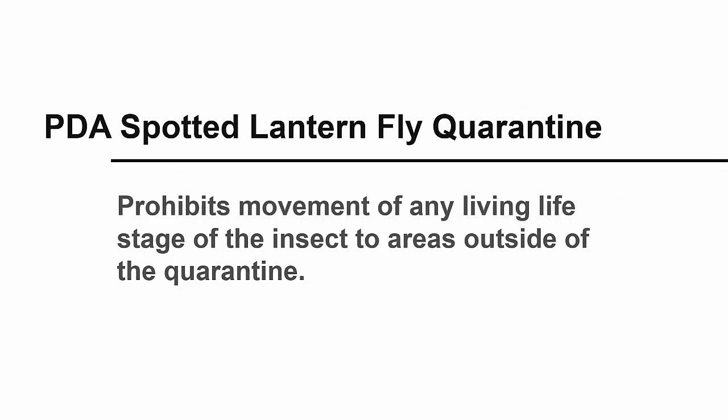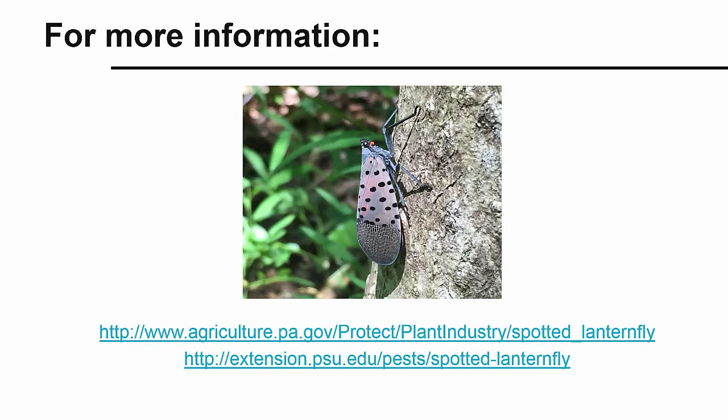PDA has enacted a quarantine order that prohibits movement of any living life stage of this insect to areas outside of the quarantine area. Movement of mated females or viable egg masses is of great concern. Recognizing the life stages of this insect may help landowners to avoid spreading it. More information about identifying the spotted lanternfly, current information about its distribution, compliance with the quarantine order, and the eradication efforts can be found through the Pennsylvania Department of Agriculture's and Penn State's Extension websites.